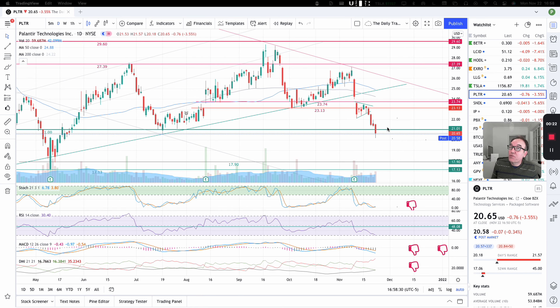So it seems like $21 is not holding for Palantir, and we spotted that on the weekly chart of Palantir yesterday for the members. We looked at it, and we started to see something different on the weekly chart than on the daily chart. We are not surprised to see this now.